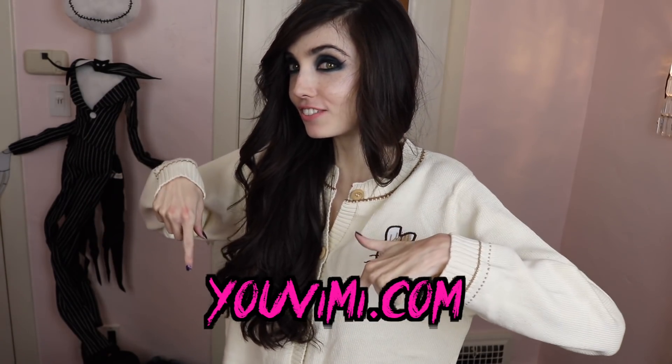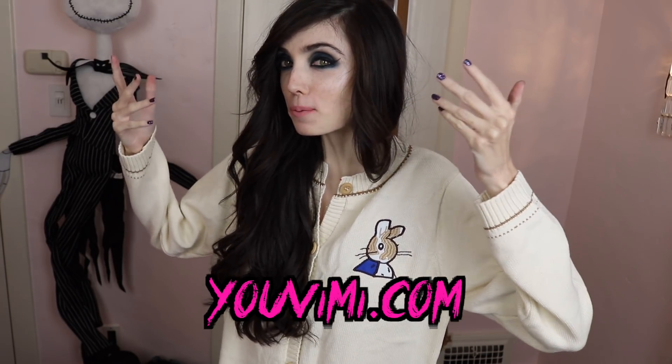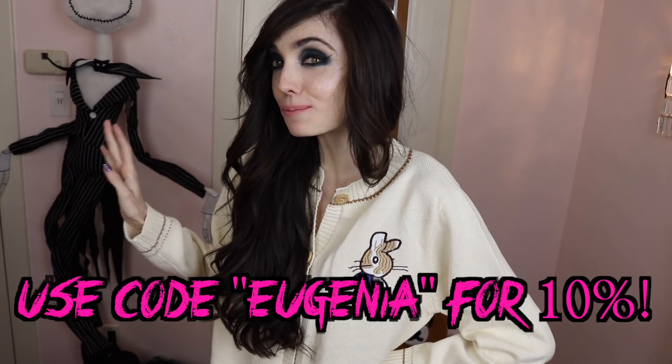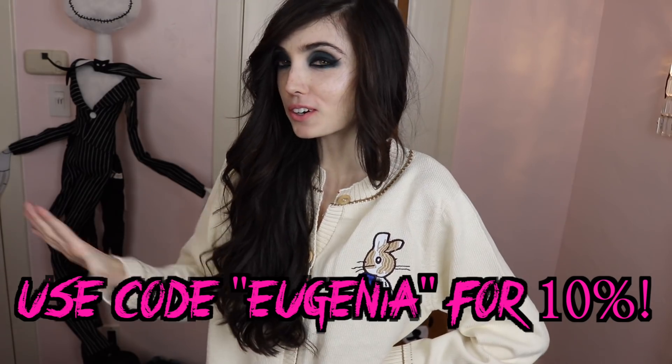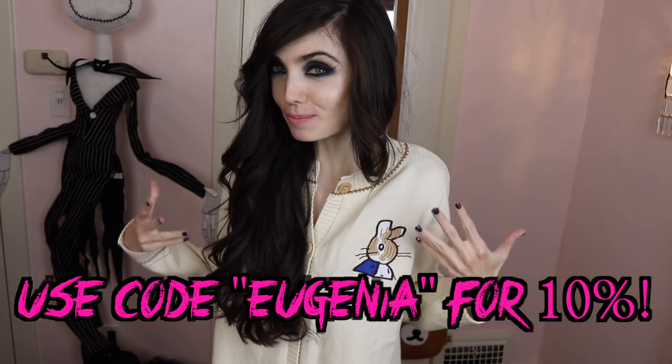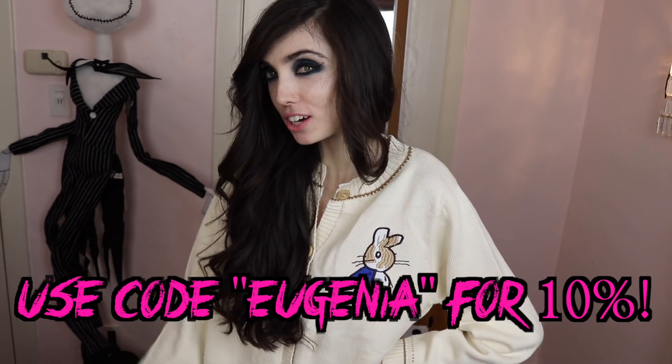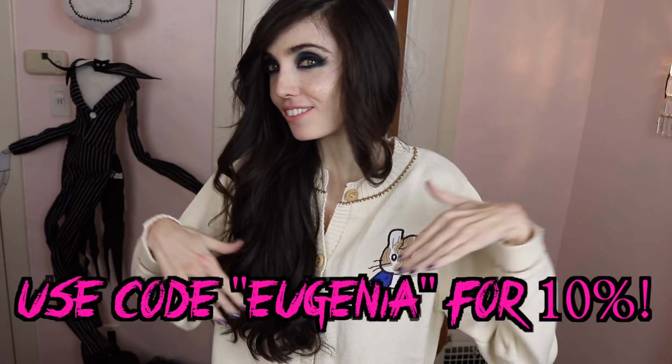That is the last item I got from Uvimi — thank you so so much to Uvimi for sending me all of these super adorable clothes. Down below I'll have a link to all the products I showed you in this video, and also a link to their website. If you'd like to get 10% off anything you order on Uvimi, you can use my code — my code is just "Eugenia" — and if you enter that at checkout you get 10% off your order. I'll list all that info in the description below.